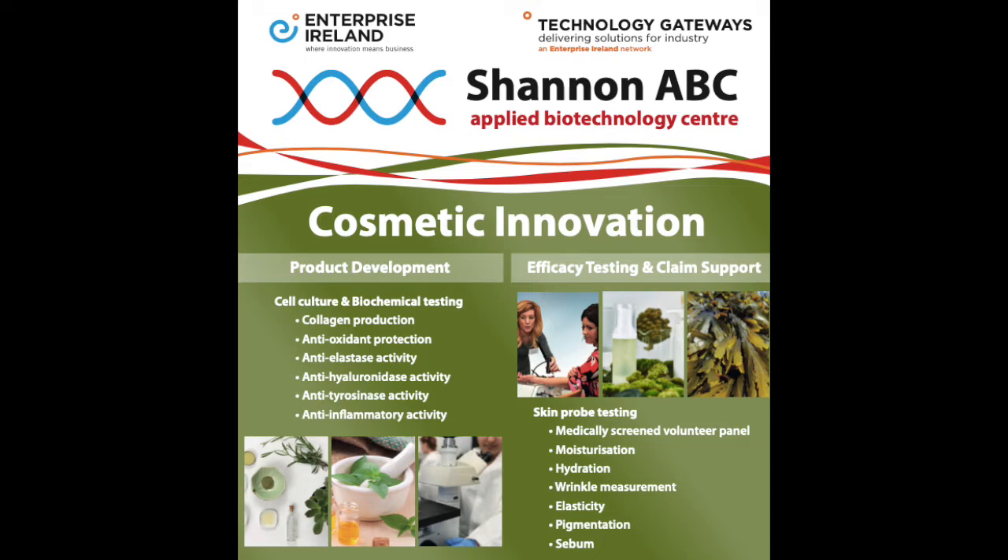The Shannon ABC Skin Analysis Suite uses non-invasive tools to determine measurements of skin such as elasticity, moisturization, skin barrier efficacy, skin sebum production, and wrinkle reduction.